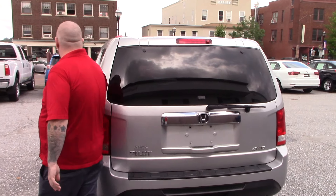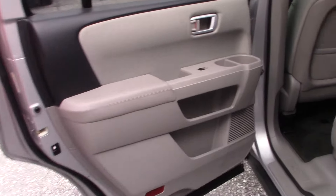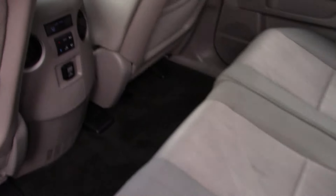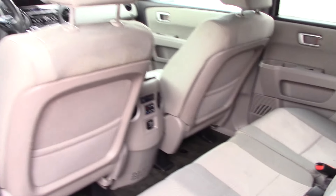If you want to come around up front, we'll show you inside the cabin space. It does have the grey cloth interior. You're going to see a few little stains in the seats — nothing major — but no rips in the fabric or anything like that. Plenty of space for passengers, and it does have your rear climate controls back here as well.